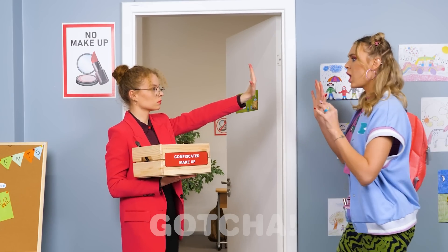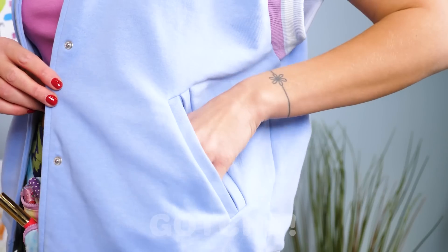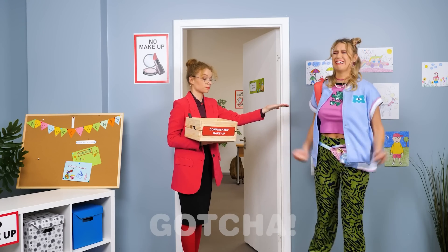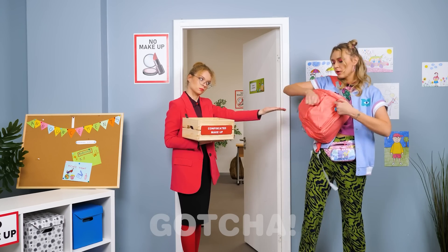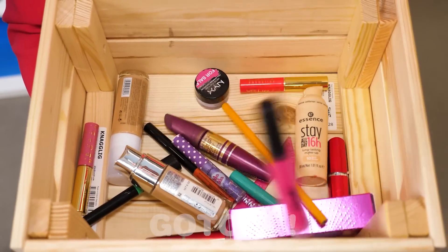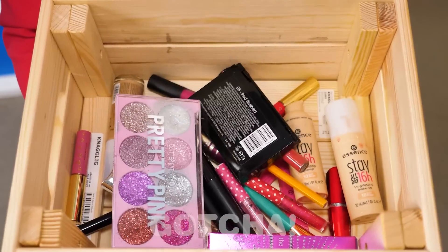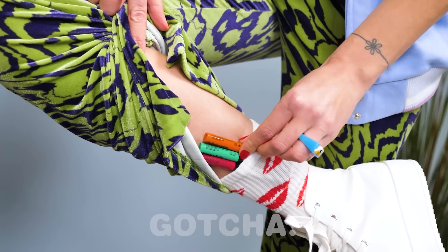Stop! Give me your makeup! No! Give it! What now? More makeup? I know you have more! Looks like Madison is a serious case when it comes to makeup! Madison has makeup hidden everywhere! Just look at how much she has! The box is almost full! And they're still not done? All of it! Alright, alright! Wow! That was smartly hidden!